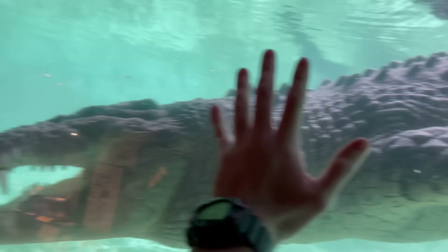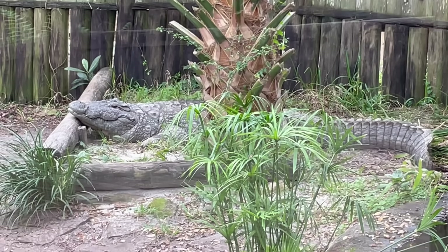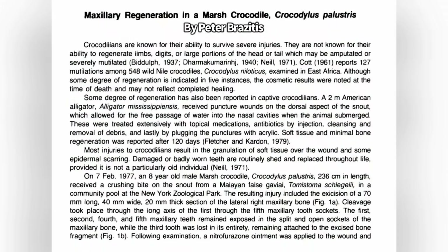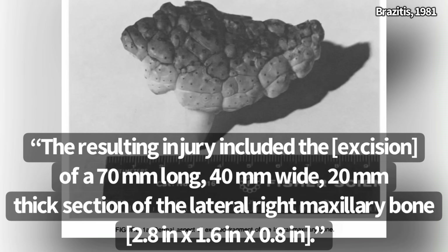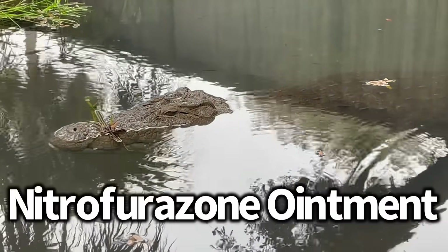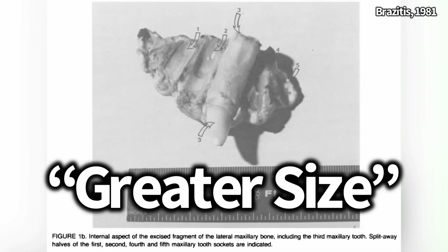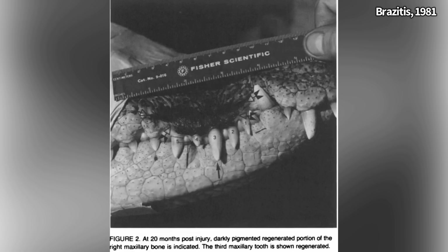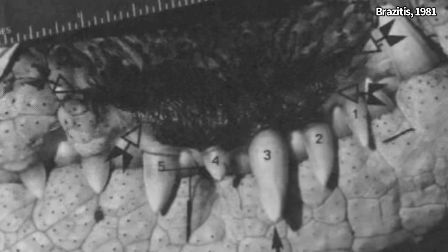Along the same lines, there has been at least one example of jaw regeneration in crocodilians. In 1977, an eight-year-old mugger crocodile exhibited partial regeneration of the upper jaw at the Bronx Zoo. A Nile crocodile bit the young mugger, and the resulting injury included excision of a 70mm long, 40mm wide, 20mm thick section of the lateral right maxillary bone. The only treatment applied was an ointment to prevent bacterial infections. The exposed tooth sockets sealed naturally, and the ripped-off tooth regenerated at even greater size. Spongy bone and epidermal tissue were extensively regenerated in 90 days, with the damage nearly healed by 45 months. Scar tissue and dark scales were present, much like in the tails.